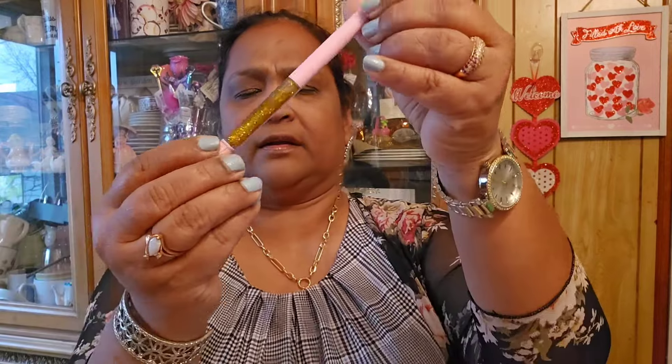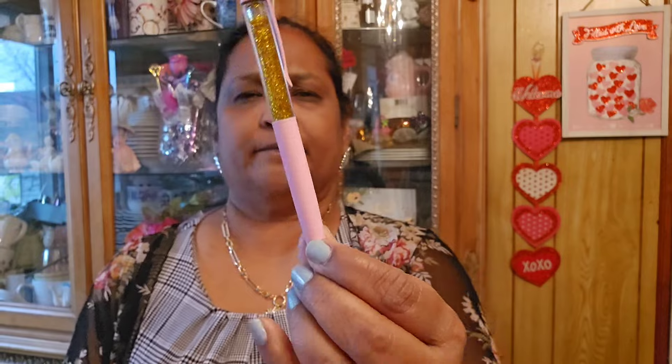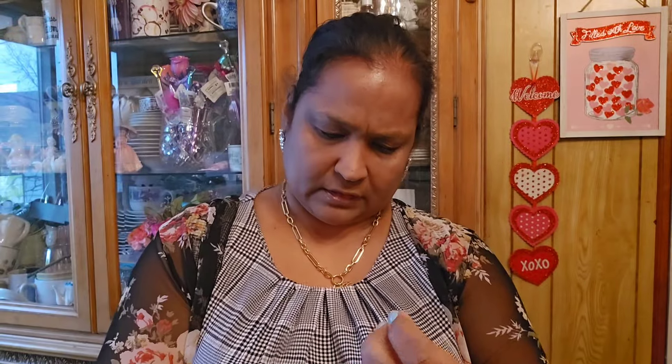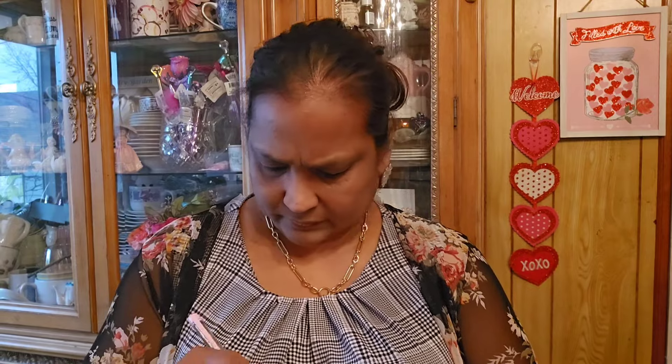Wow, this is very very pretty! It's got gold glitter inside. It writes black - you twist it to turn it on to write with it. That is amazing - it's a journaling Jot pen. And then this other one has something on the inside of it too.